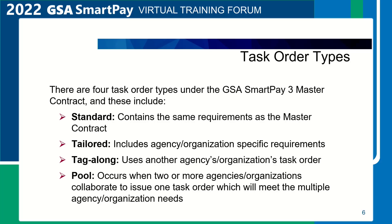As a result, all administrative responsibilities of the task order are placed on one agency. The pool task order occurs when two or more agencies collaborate to develop and issue one task order, which will meet the needs of multiple agencies. Currently, the GSA SmartPay Program Office manages the pool task order for smaller agencies, tribes, and tribal organizations.